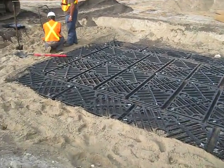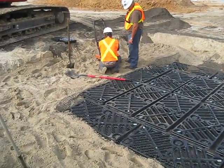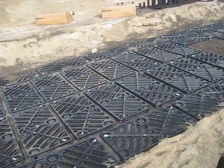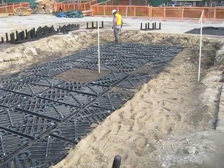We're looking really good today, and we're just working on the compactor to get it going. This is the final step before that fabric goes on, and we're just about finished up.